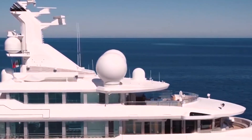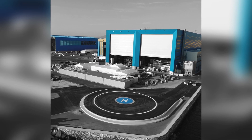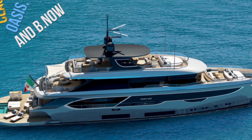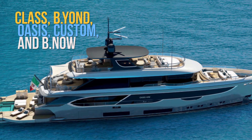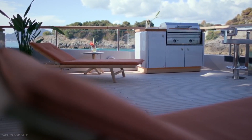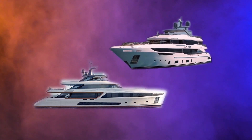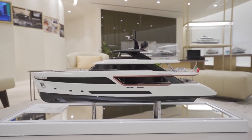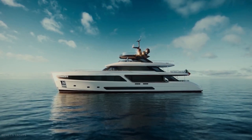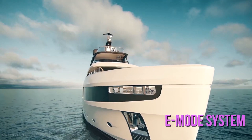The group has many designs and styling capabilities in-house and ownership of the Lusben Yard for repairs and refits. Class, Beyond, Oasis, Custom, and B-Now are the five fleet categories of the corporation. The Class category includes two composite displacement models, the Motopanfilo 37M and Diamond 44M. The Beyond 37M is a steel-hulled yacht with an aluminium superstructure that promises reduced environmental impact and improved comfort during navigation, thanks to the shipyard's hybrid propulsion E-mode system.